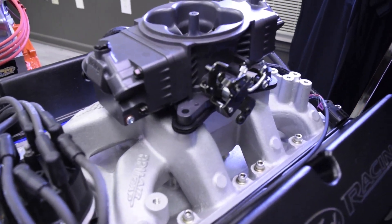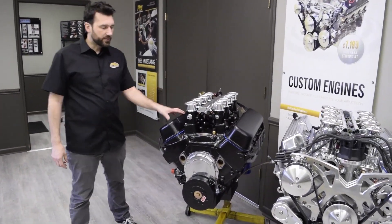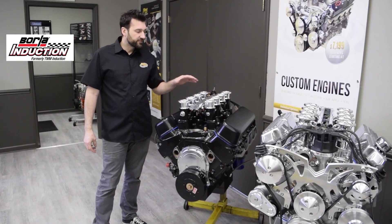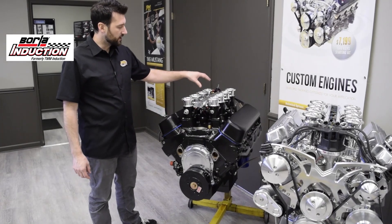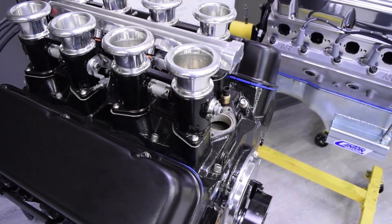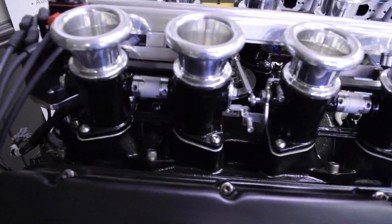If we switch over to the other side of the room, what we have here is kind of our more custom line of fuel injection. We have a big block Chevrolet here with Borla's stack injection. Borla supplies the manifold, the throttle bodies, and fuel rails, but then we use the Holley EFI system to control it, with the external ECU — all the injectors is all Holley EFI.